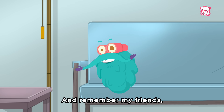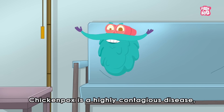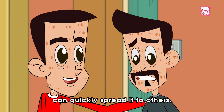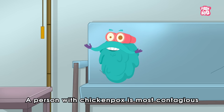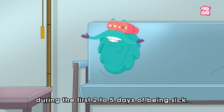Remember, chicken pox is a highly contagious disease, which means that somebody who has it can quickly spread it to others. A person with chicken pox is most contagious during the first 2 to 5 days of being sick.